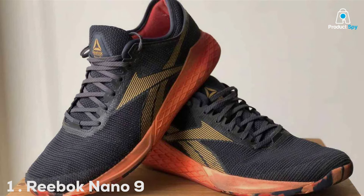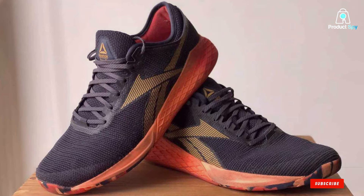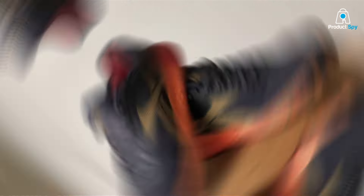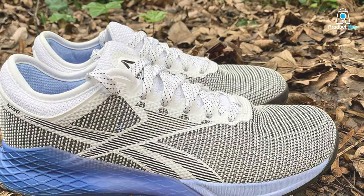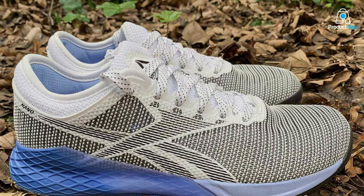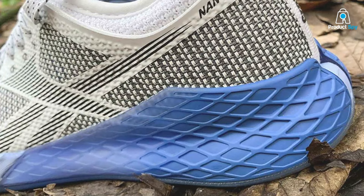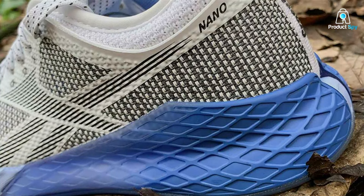Number 1: Reebok Nano 9x9 Cross Trainer stands as a testament to the evolution of fitness footwear, catering to the avid cross trainer. Its design is a blend of robustness and style, featuring a wide toe box for stability and a flexible sole for diverse workouts. The quality is evident from the durable materials used, ensuring that these shoes withstand the rigors of daily training.